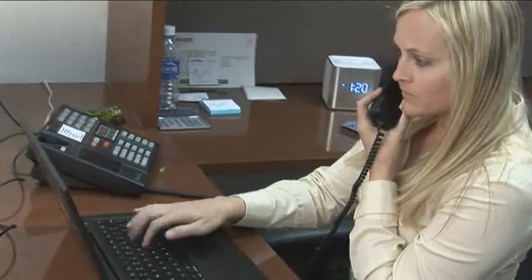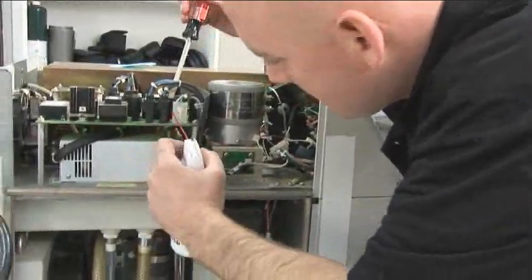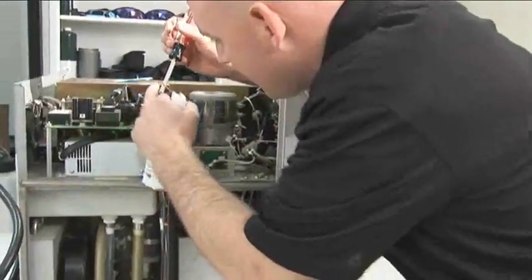Our professional staff can help you select from our in-house inventory of equipment that best suits your needs. All of our equipment is inspected and our technicians do an overall maintenance before any items are ever listed for sale.